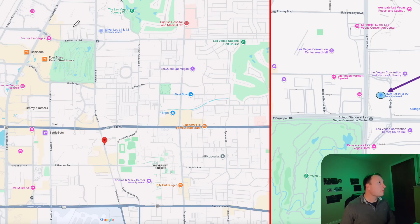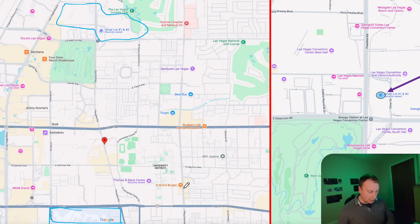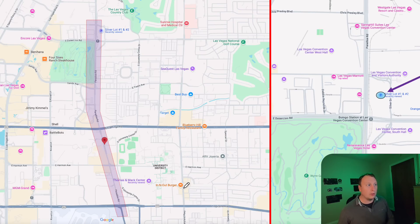The conference center buildings are in this area and the airport is further down, and the plan is to connect them under Paradise Road — one of the main roads in Las Vegas — with multiple stations along that route. We're looking at the Silver Lot area just to the west of the central station. At some point this will be connected to the central station, but they won't do that right now as they don't want disruption to conferences during the upcoming summer period.